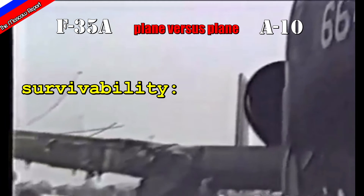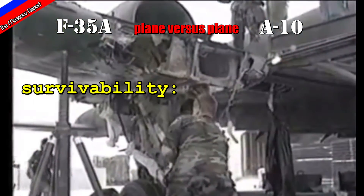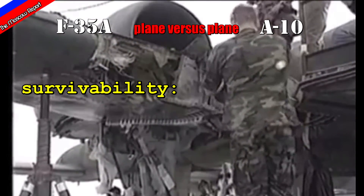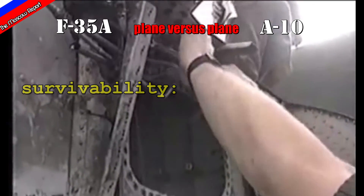In addition, the A-10 was designed to fly with a single engine lost, whereas the F-35 only has one engine. The A-10 also has redundant flight surfaces: two tails that allow it to function with only one available if the other is shot off.